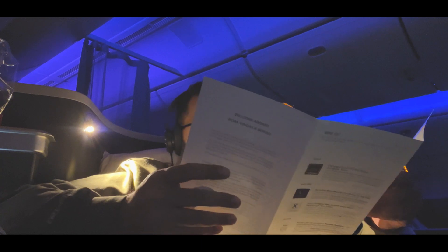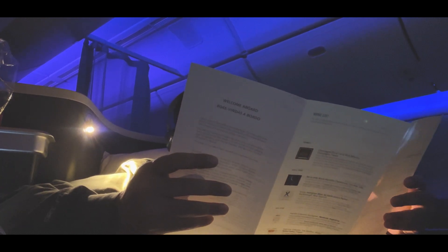The ambient lighting was pretty nice, but they kept it dim during food service which was a bit annoying because I couldn't really see my food, even with my seat light on. I would have preferred it a little brighter.